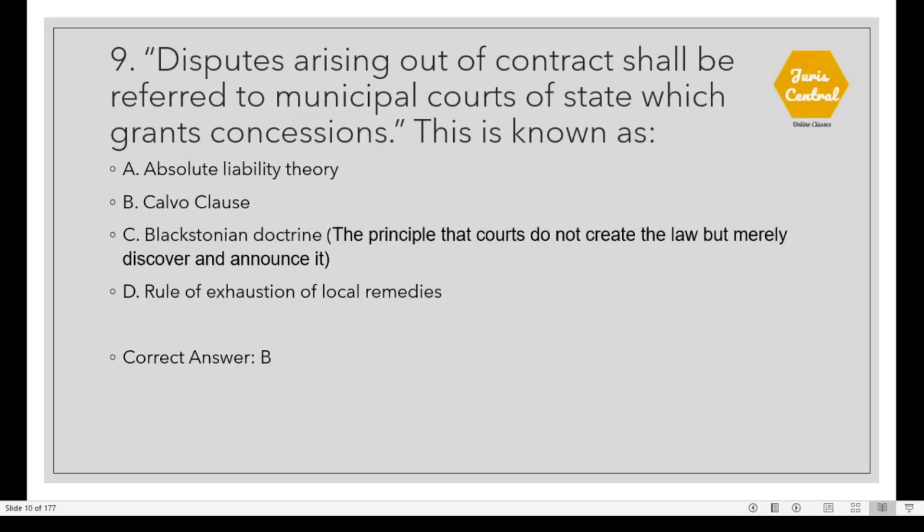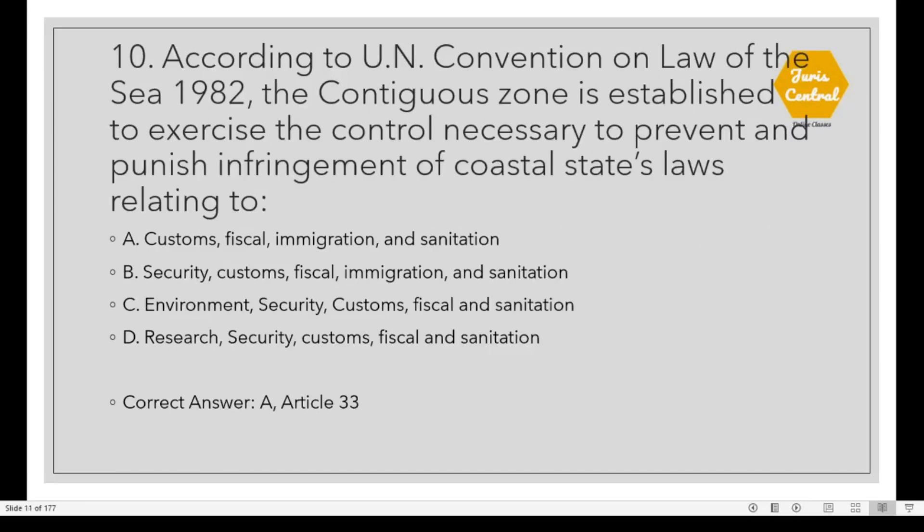Question 9: Disputes arising out of contract shall be referred to municipal courts of the state which grants concessions. This is known as the Calvo Clause. Option B. Question 10: According to the UN Convention on Law of the Sea 1982, the Contiguous Zone is established to exercise control necessary to prevent and punish infringement of coastal state laws relating to Customs, Fiscal, Immigration and Sanitation. Correct option is A. This is given under Article 33.